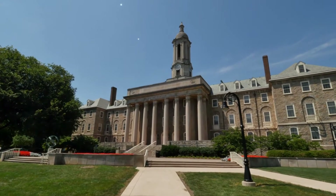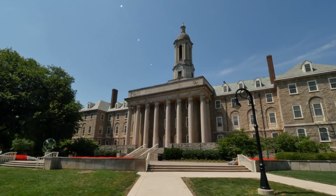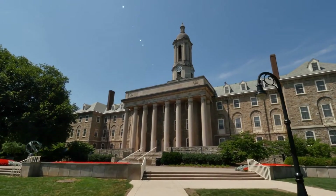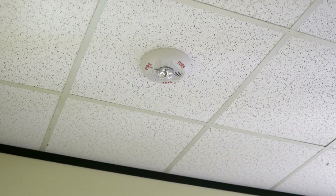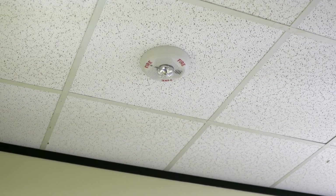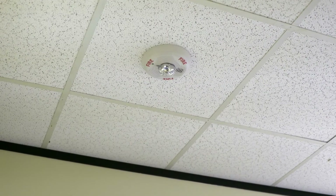When installing a modern mass notification system on your campus or in your facility, integrating your existing systems is key to a successful deployment. Fire alarm systems are one of the most commonly deployed mass notification systems found on campuses and facilities in the United States.